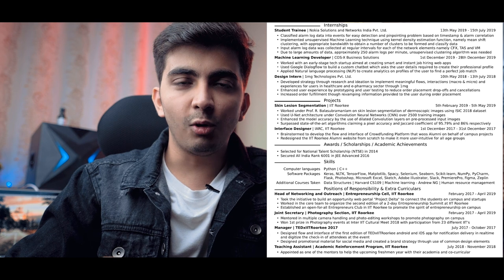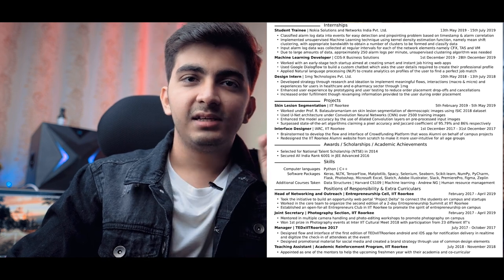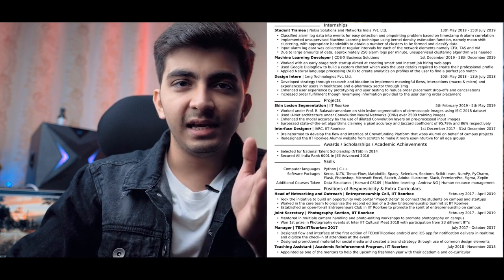If you look at my resume, you'll see that all the sentences are either complete or efficiently use the space on the page. Now, section by section, we will start writing the resume.